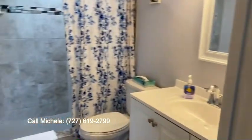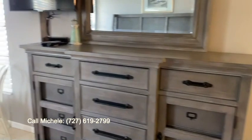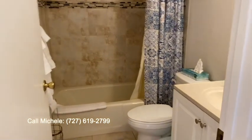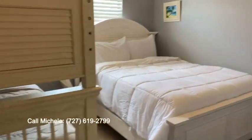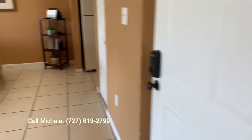Your master bathroom, your master bedroom, tile flooring throughout, your hall bath here, and your second bedroom. Easily sleeps six, and can accommodate eight if necessary.